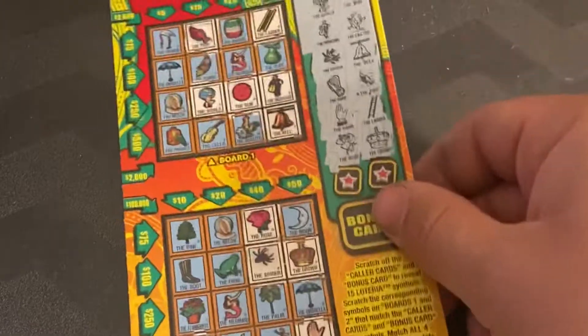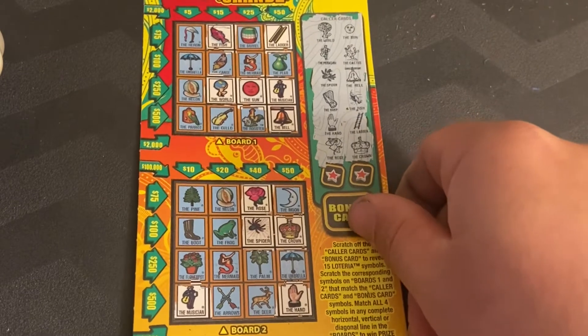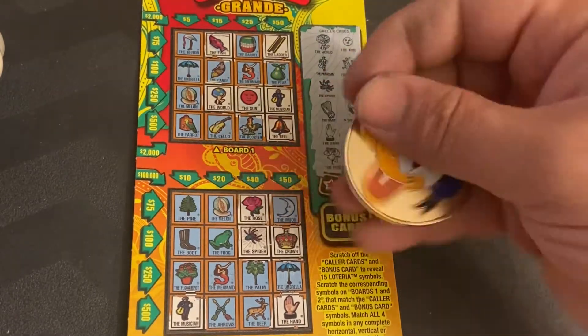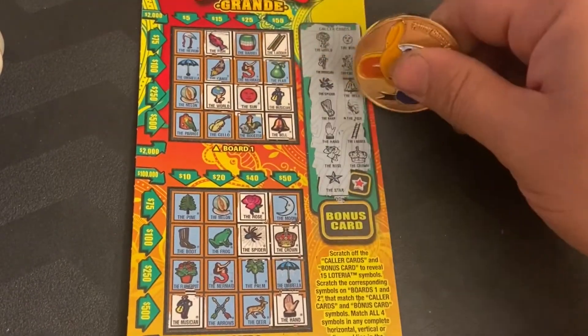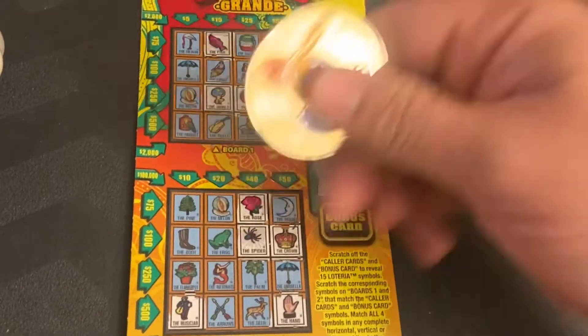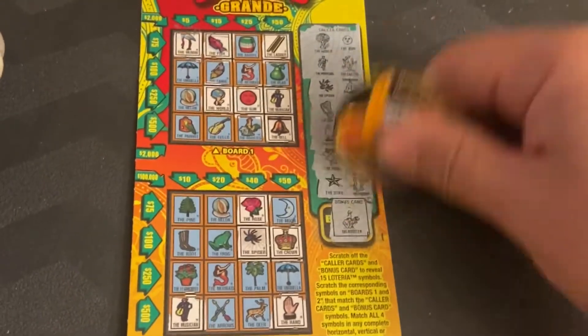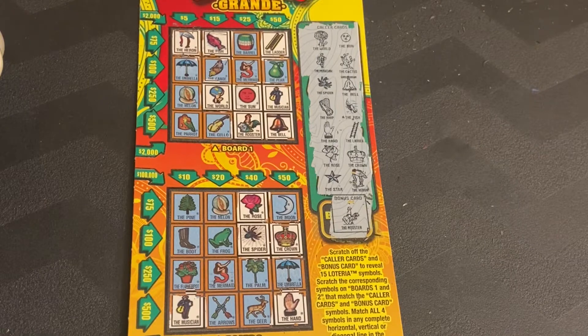Now we're going with New Jersey, ticket zero-two-eight. We did most of the ticket except for the last three symbols. We got a star and the bonus card booster. Looks like ticket 28 is not a winner. Still five to zip.